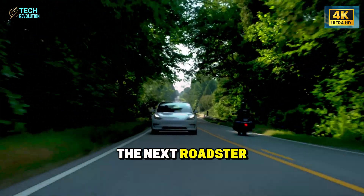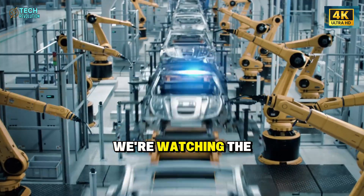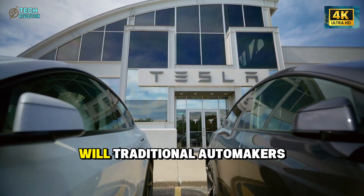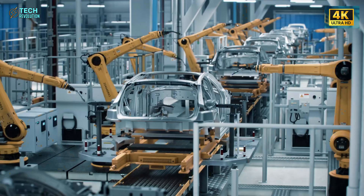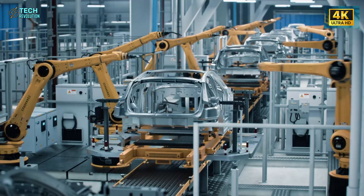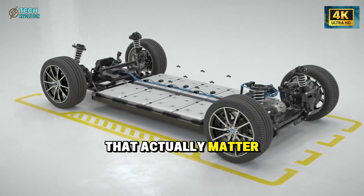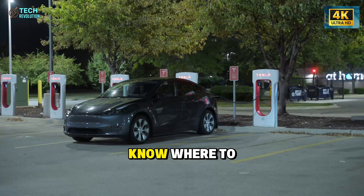The implications reach far beyond one vehicle. We're watching the entire industry's design priorities shift in real time. Will traditional automakers respond with their own comfort-first EVs, or did Tesla just lock up this demographic for the next decade? Drop your thoughts below. This is tech revolution, and we break down the moves that actually matter.